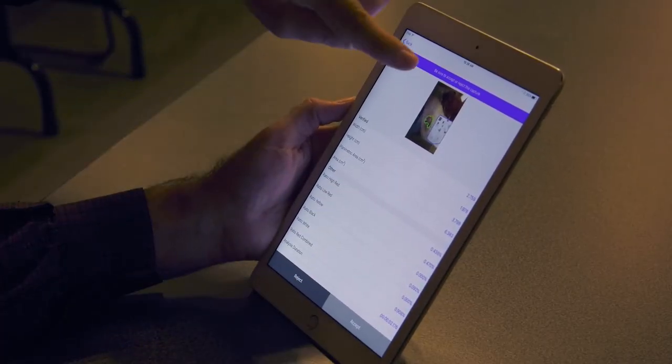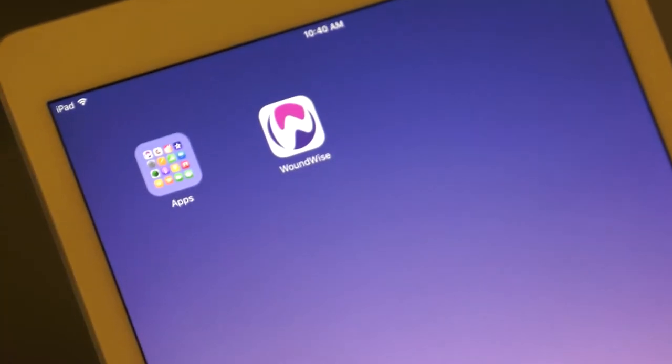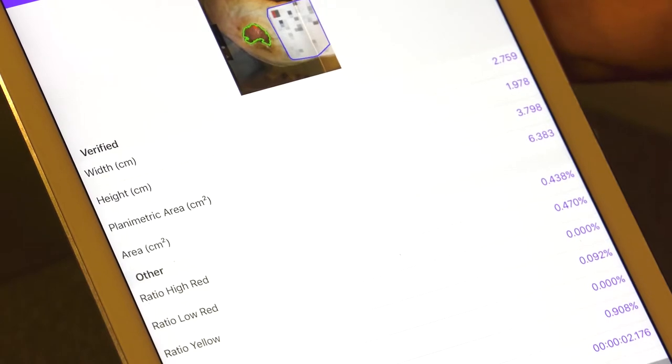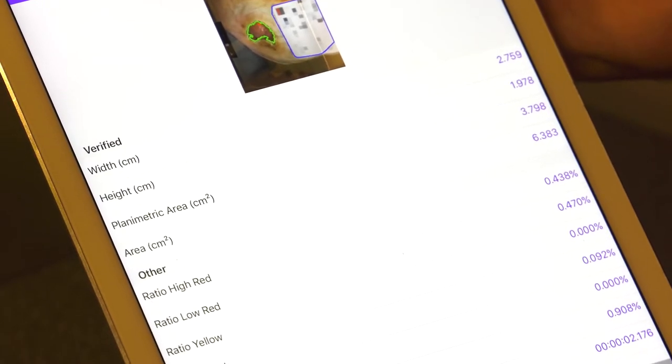There are three components to the technology. The first is the mobile app — an app you download to your iPhone, iPad, or Android device that takes a picture of the chronic wound. We then deliver that to the cloud and run our algorithms to tell you different characteristics of that wound, and specifically whether it is healing.